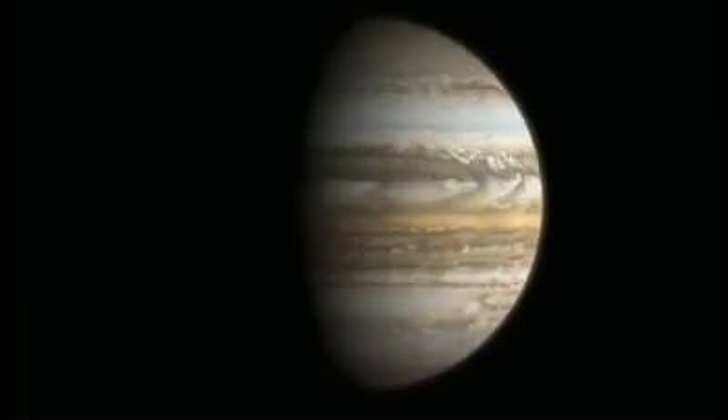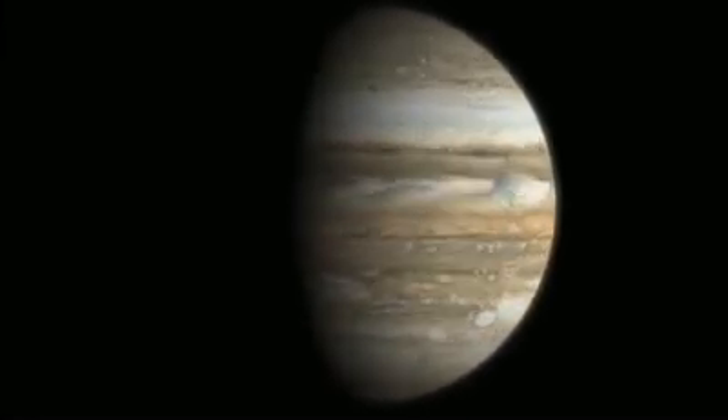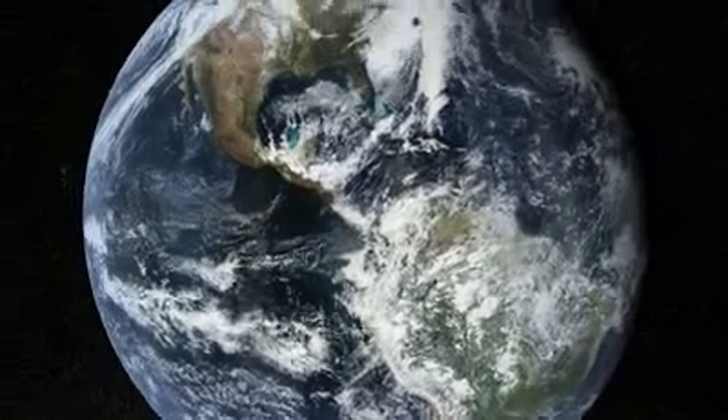So let's get the obvious question out of the way: how big is it? This is Earth. This is Earth compared to Jupiter. It would take more than a thousand Earths to fill the fifth planet.